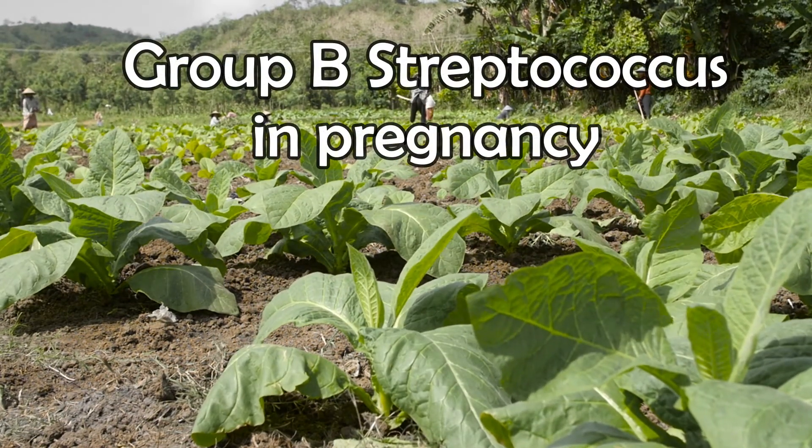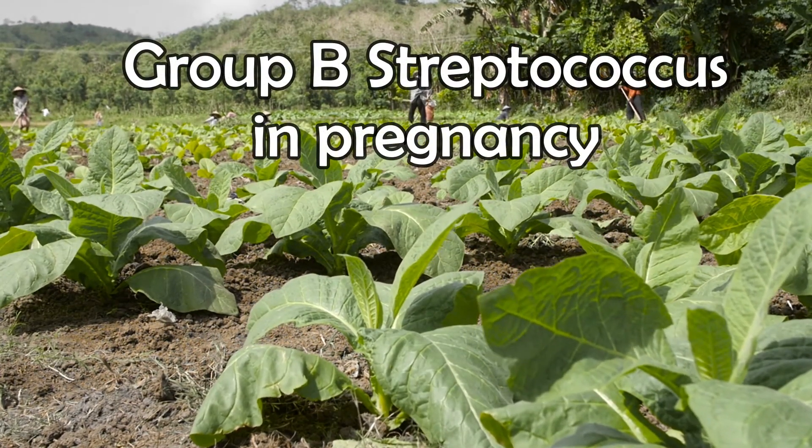Welcome back. In this video we'll talk about Group B Streptococcal infection during delivery.